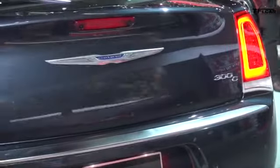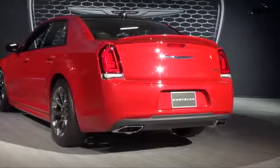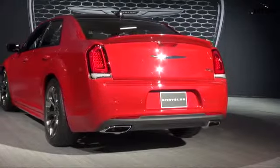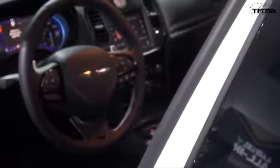The 300C is your base model. The 300S is a sports model that has more sporty stuff on it and a little bump in power. And then the 300 Platinum — the 300 Platinum is the very top of the line and gives you everything.